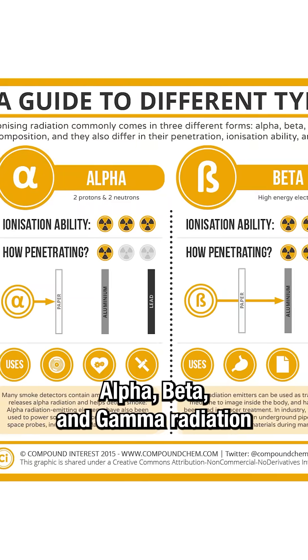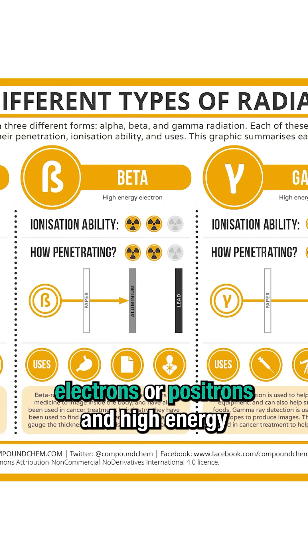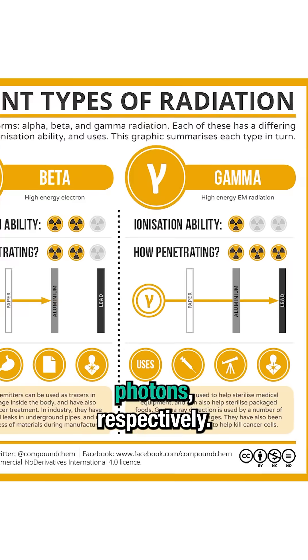I'll give you a second to think about it. Alpha, beta, and gamma radiation are helium nuclei, electrons or positrons, and high energy photons respectively.